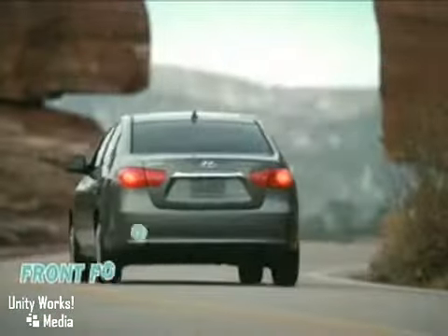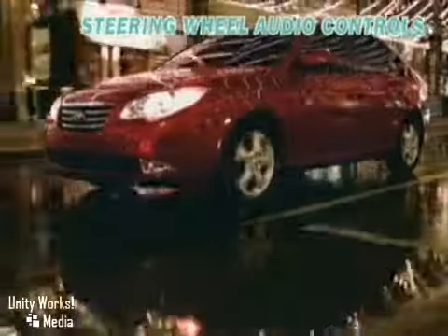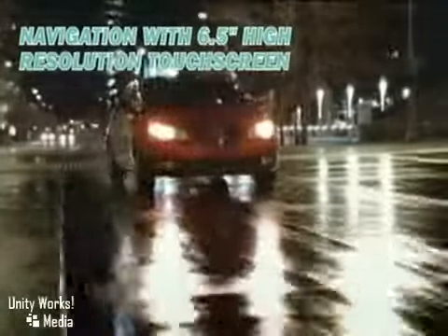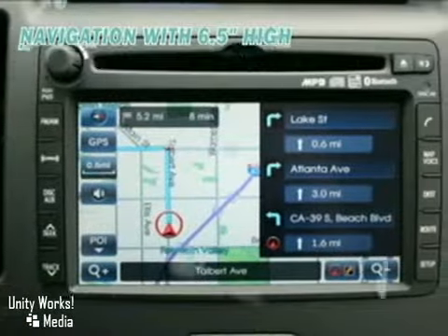That statement might sound immodest until you browse the Elantra's many standard features: power windows and door locks, remote keyless entry, dual-power heated side mirrors, tilt steering wheel, and a driver's seat with six-way adjustment.